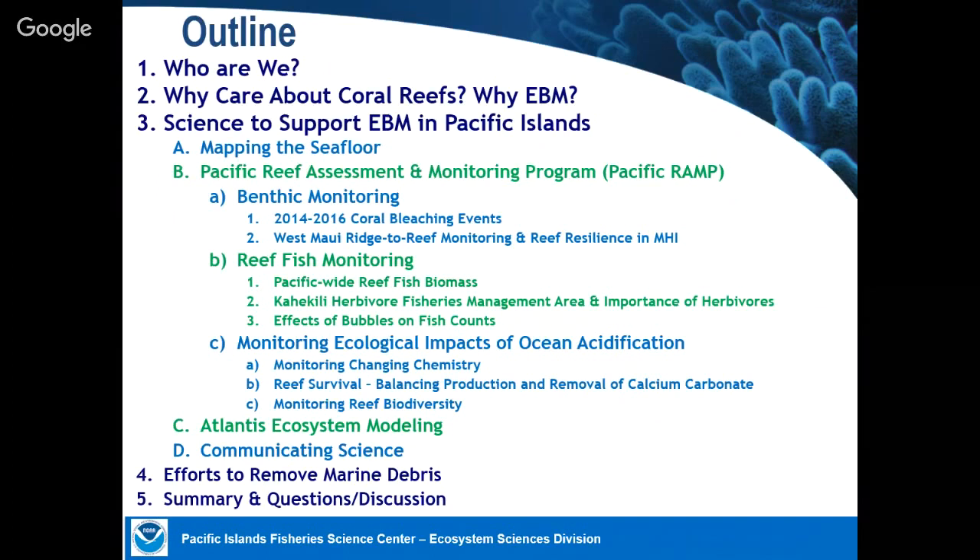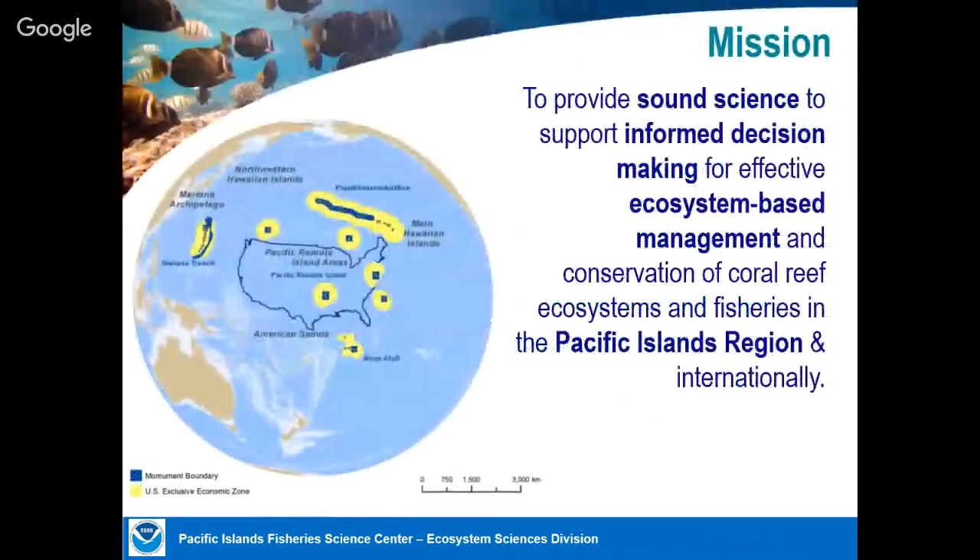I'll also touch on some of the things we actually do to help coral reefs directly, including removing marine debris. Our mission is to provide the best sound science we can to support the conservation and management of coral reefs.